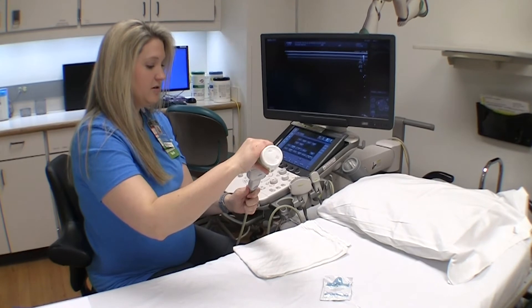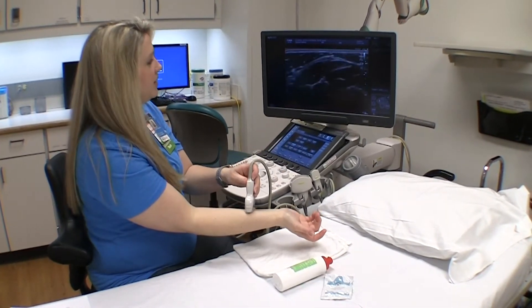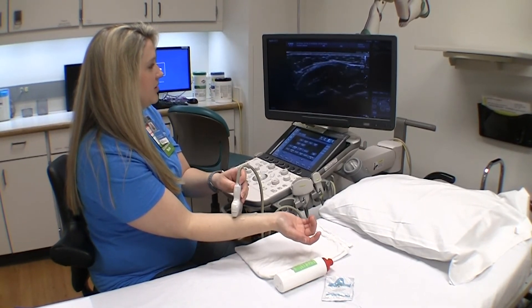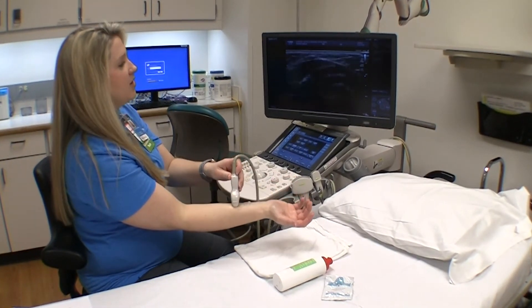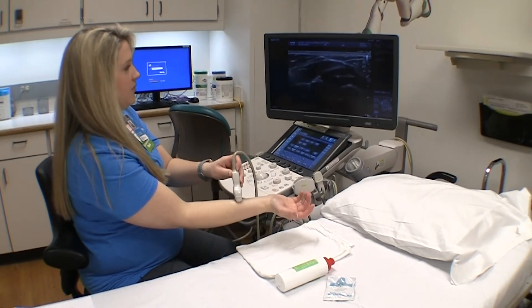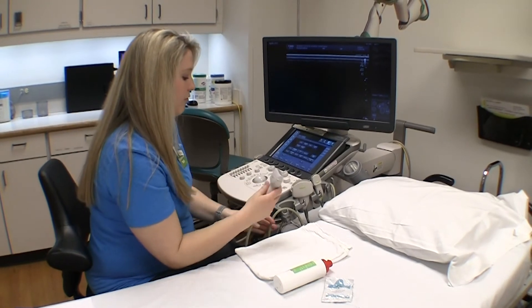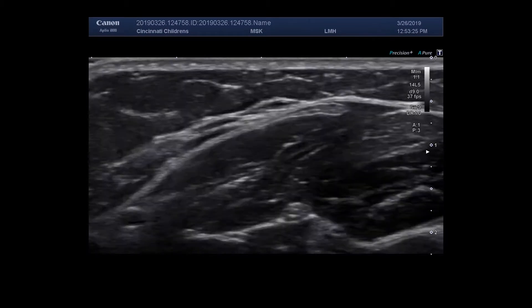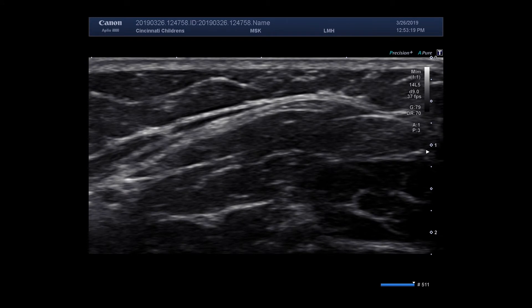When we use gel — whether it comes in a bottle or in a single-use pack — we put it on top of the transducer, and by placing that on the actual skin we are now able to obtain an image. We can take either a still image or a video clip, and then go back and review what we captured, such as a video clip showing movement through the arm or a still image.